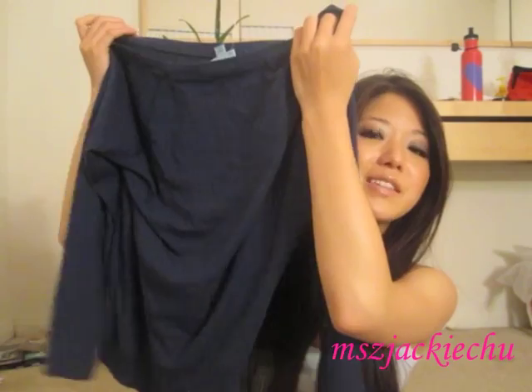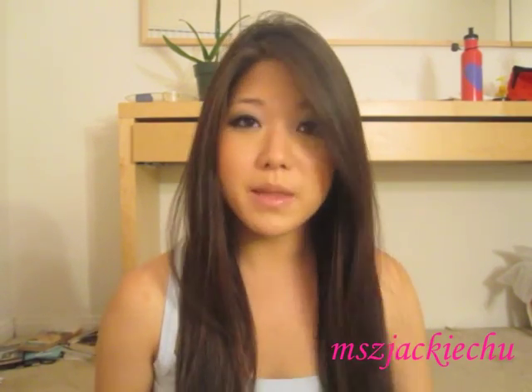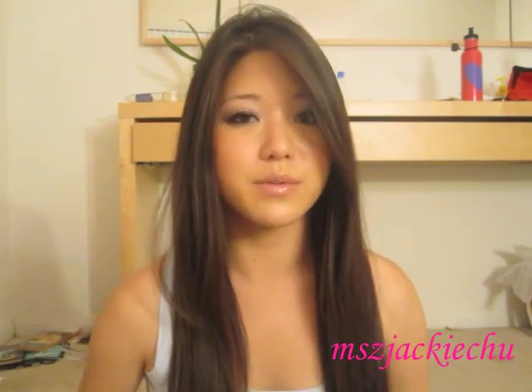I also got this blue off-the-shoulder top from C&C California. You guys saw me wear it in my Sigma video and I really, really like this one. Generally speaking, I love C&C California — the things are really plain, just like American Apparel, but they flatter the body really well.